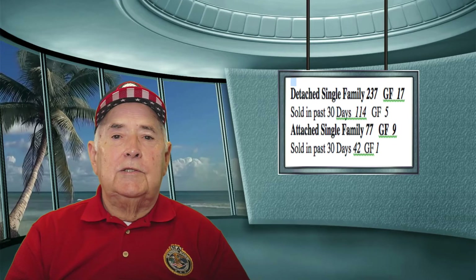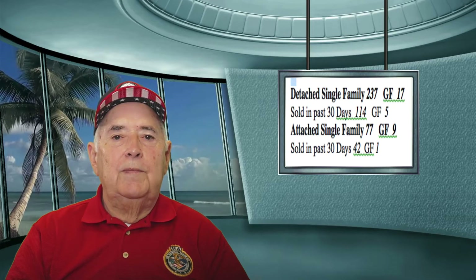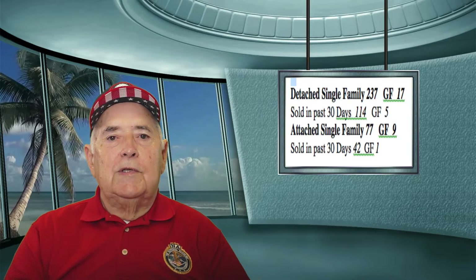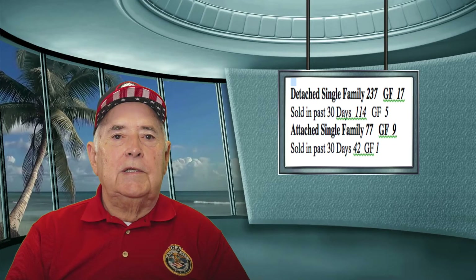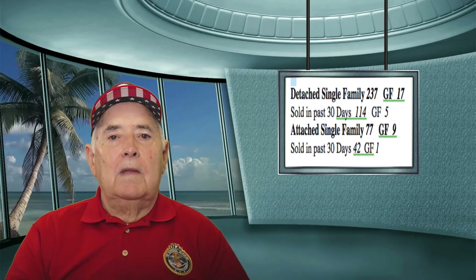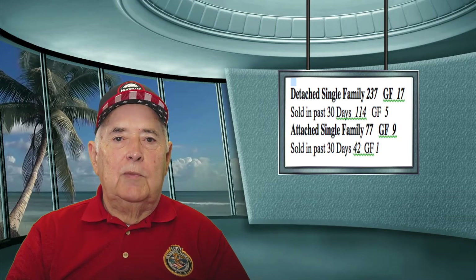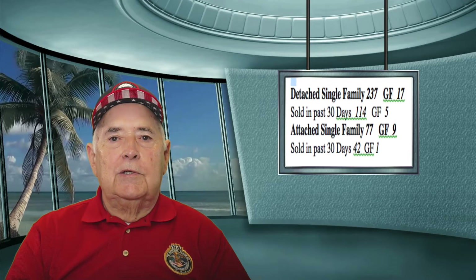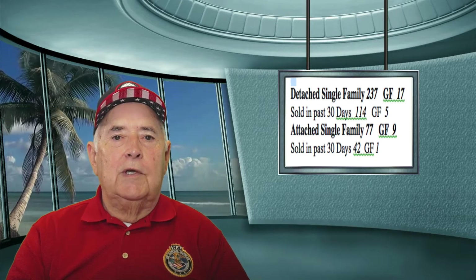Now to the detached single family. We have 237 detached single family units available, 17 of those are gulf front units. We have sold during the past 30 days 114 detached single family units, five of which were gulf front units. In the attached single family units, we have 77 available, nine of which are gulf front units. Sold in the past 30 days, we had 42 attached single family units sold, one of which was a gulf front unit.